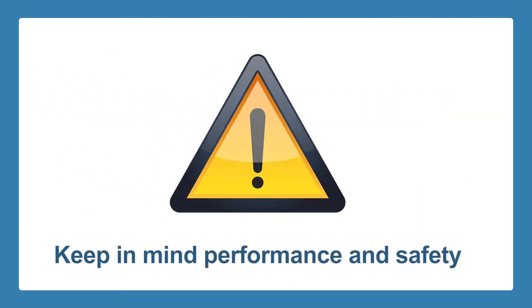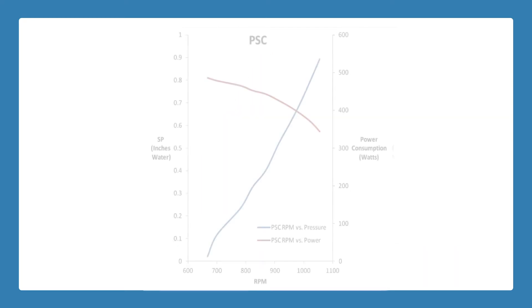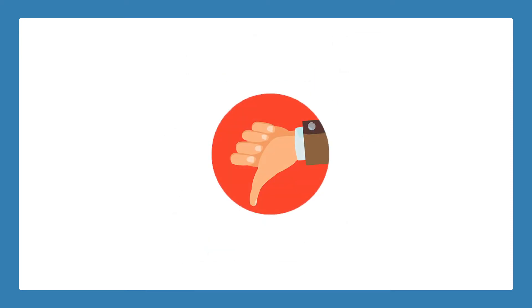There is, of course, a limit to the amount of static pressure the motor can handle, so it is important to keep in mind the optimal performance and safety. As static pressure increases, a PSC motor's performance tends to drop off because it cannot adjust torque or speed. Because of its design, there are some disadvantages intrinsic in PSC motors.